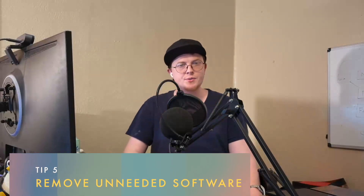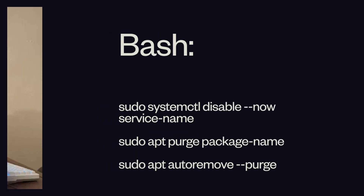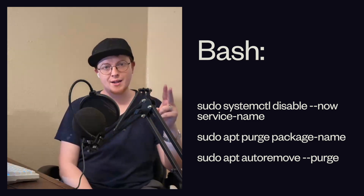My next tip is a little bit more advanced: you should remove any packages that you don't need. Ubuntu server comes with a pretty healthy selection of default packages, but you're not going to need all of them. Those packages represent some innate risk, because if there's a vulnerability in a package you're not using, an attacker can still exploit it. So it's a good idea to both disable services you're not using and uninstall packages you don't need. You can do that using these commands right below.